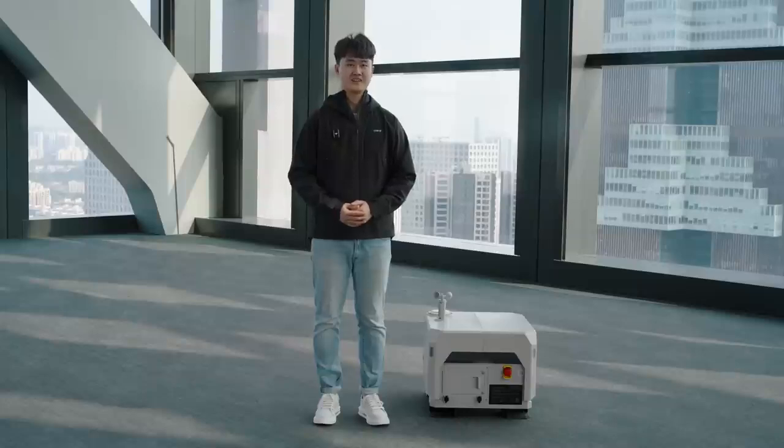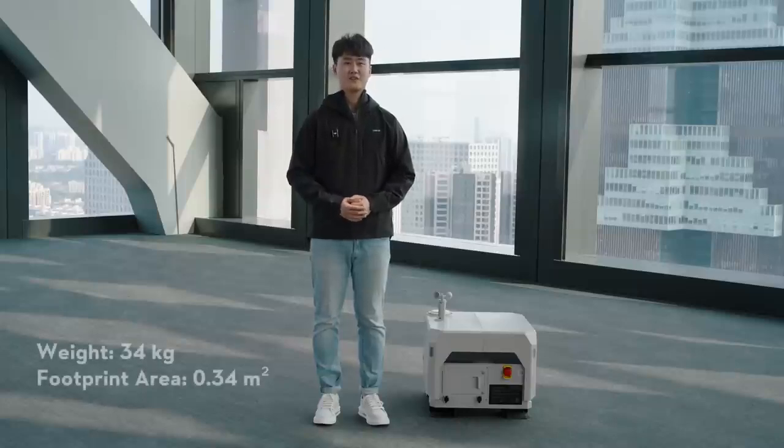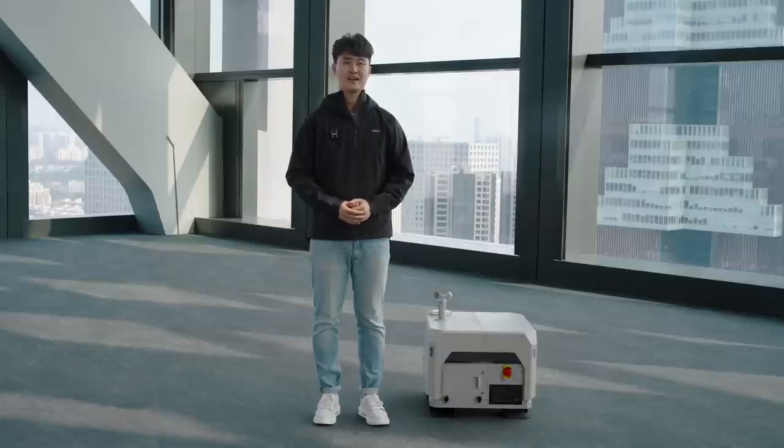Now let's dive into what makes Dock 2 a game-changer. The first impression when seeing Dock 2 is the compact design. It only weighs 34 kilograms with a footprint of 0.34 square meters, making it easy to transport and deploy.